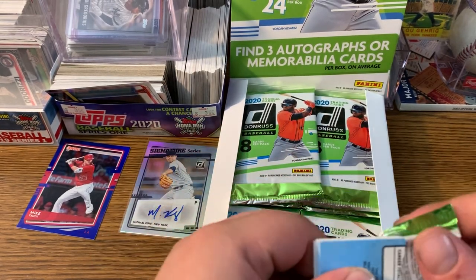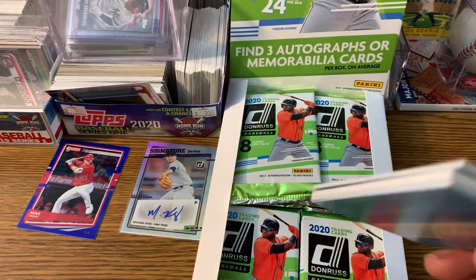We got a hit on that one. Michael King autograph. There's one auto.